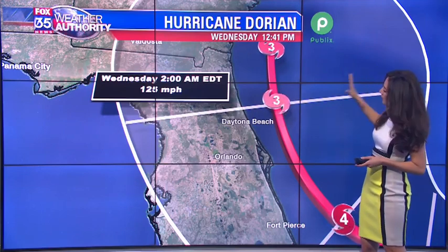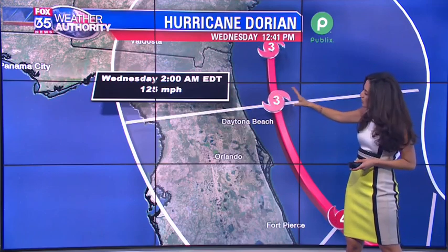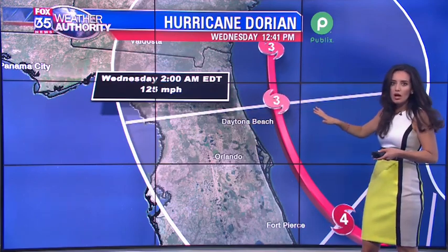I want you to see this cone of uncertainty. Even though with this latest update there is no landfall showing in the state of Florida, we're still in this cone of uncertainty, so we don't want to get too comfortable just yet.